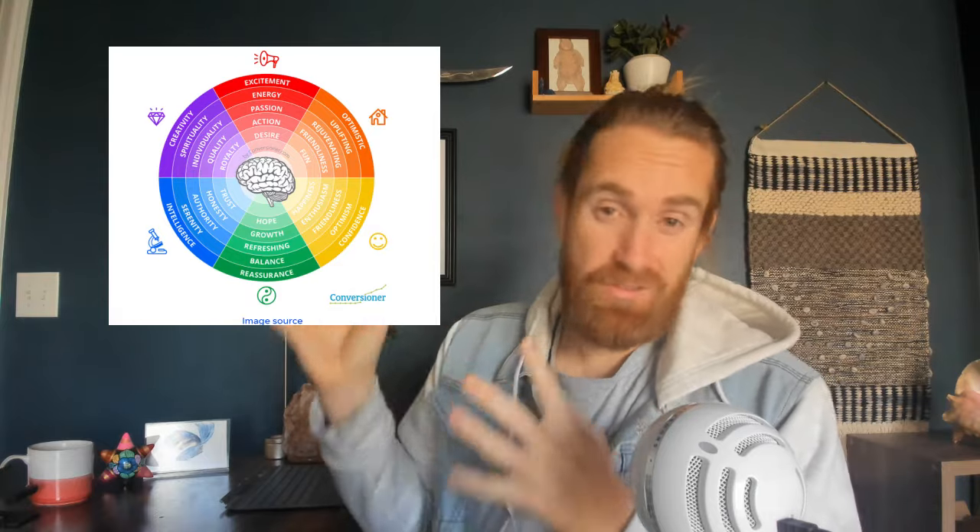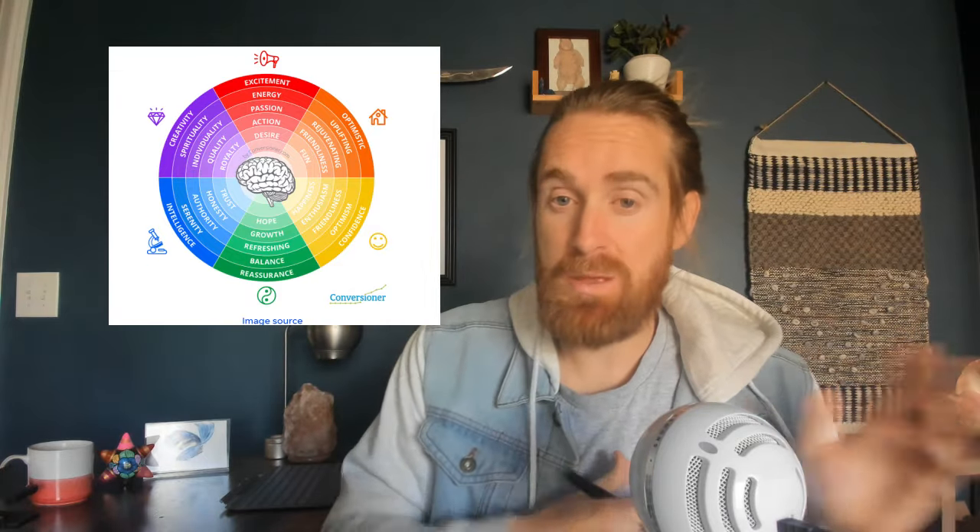Now, these colors are mainly for US Western audiences — it changes throughout the world, so if you're in Europe or elsewhere, look up color associations for your specific audience. But for the most part, the reds, blacks, and yellows all play an internal emotional charge. So as you go out creating your packaging, getting your fonts and colors in, use these principles to really elevate what you're doing.